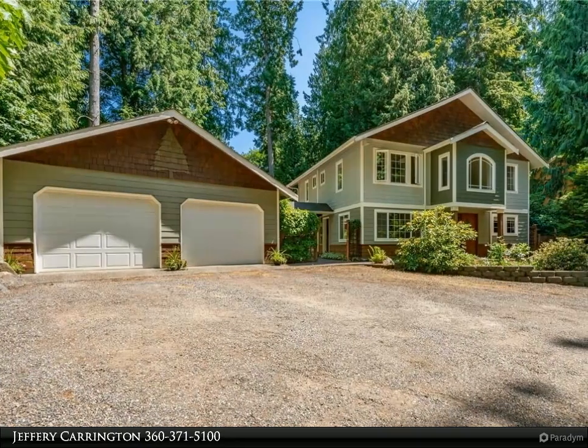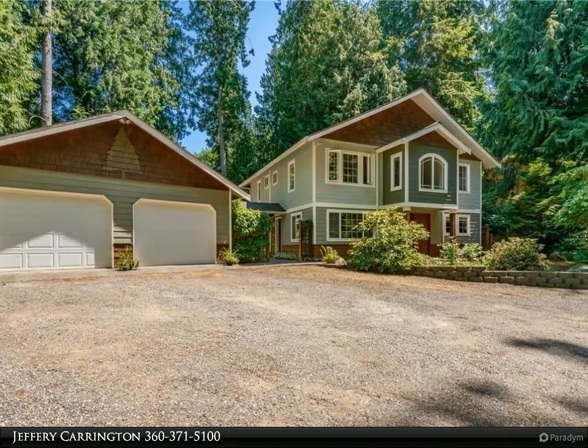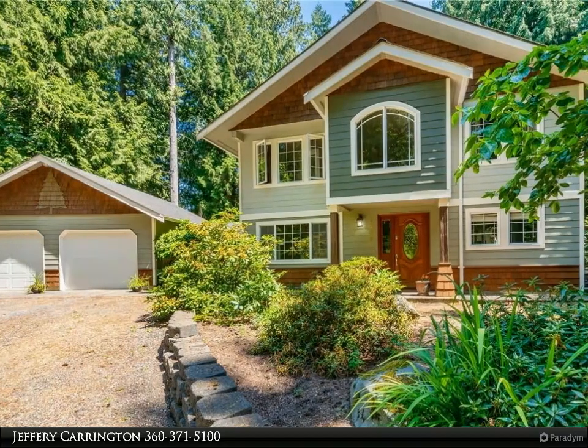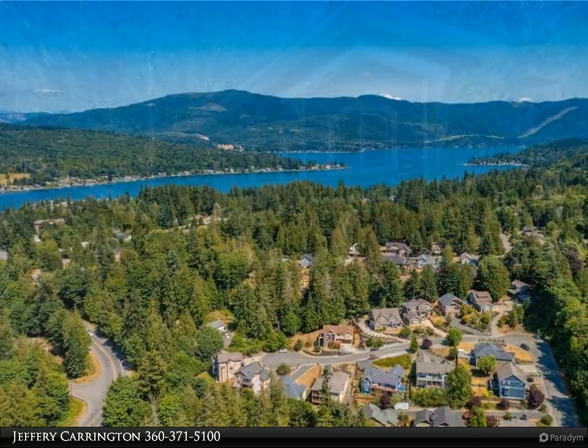This Windermere Real Estate/Whatcom Incorporated property video is presented by Jeffrey Carrington. This pristine three-bedroom, 2.5-bath home is located on a 33,000 square foot lot in the Geneva neighborhood. It has it all — walking distance to Lake Whatcom recreation.